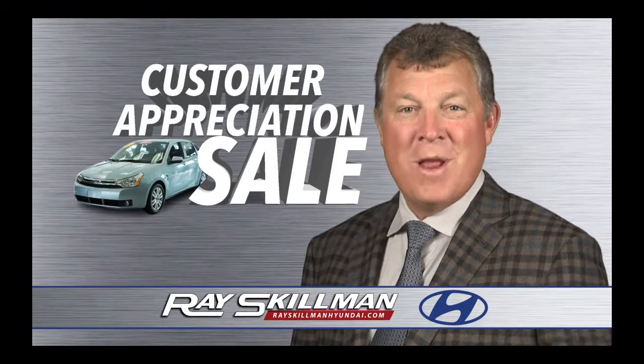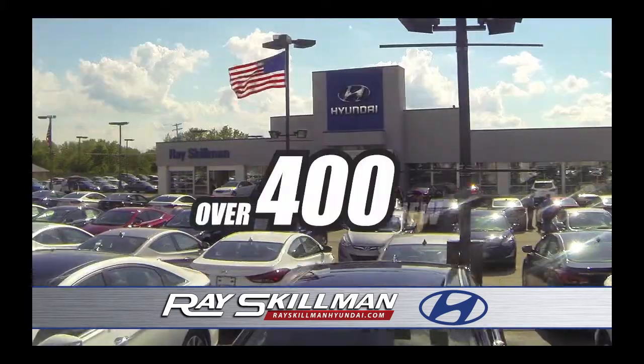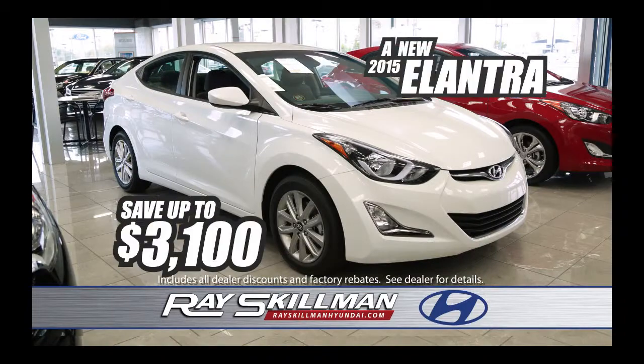October is Customer Appreciation Month at Ray Skilman Southside Hyundai, and you could win a car by just taking a test drive. We've got over 400 new Hyundais and Indiana's largest selection of used imports. Check out these deals.